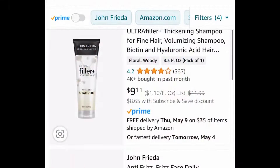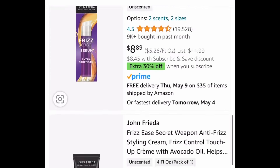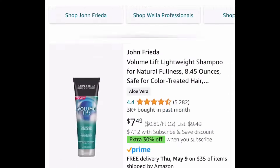Let's start with hair care. Here we have the John Frieda — we have tons of hair care products and many of these are price drops, so if you use any of these, be sure to check these out.